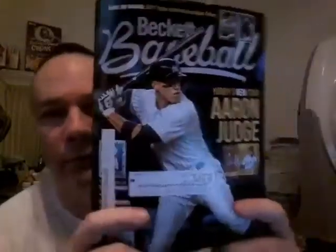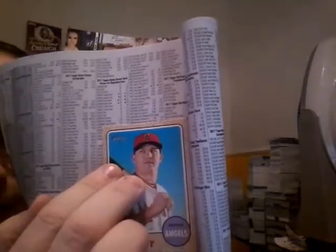I'm going to get my price book and show you about this Mike Trout card. This is the most current price guide from Beckett — Aaron Judge is on the front. Let's go to Topps Heritage 2017. Card number 450 — it's a $15 book value card, Mike Trout. I'll take that all day, every day.